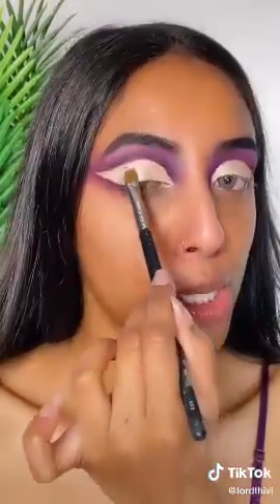Going in with the shade E5, I used the angle brush to create the shape. Next I'm taking the shade D4 and I'm just blending out that line. Now blending that with B3. Now adding C2 all over the lid. Now add some lashes – I'm using the Velour Lashes in Serendipity. This is the final look.